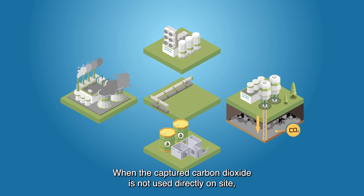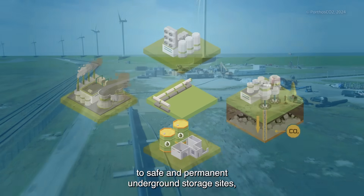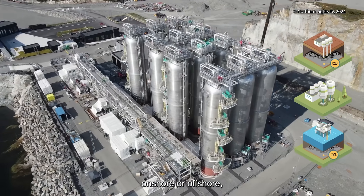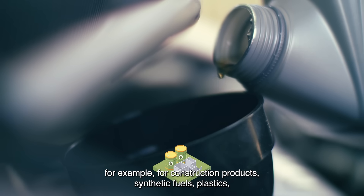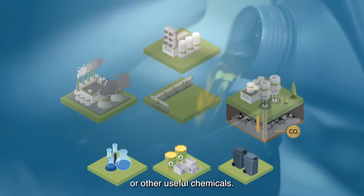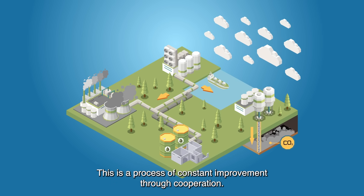When the captured carbon dioxide is not used directly on site, it is transported by pipeline, ship, road, or rail to safe and permanent underground storage sites onshore or offshore, or to production sites to be used as a feedstock — for example, for construction products, synthetic fuels, plastics, or other useful chemicals.